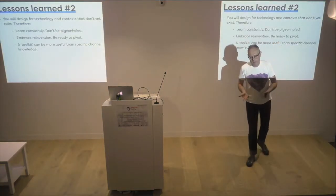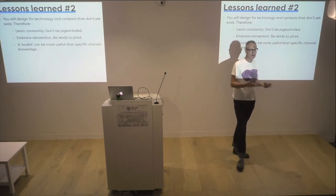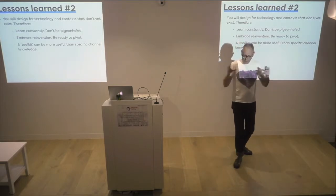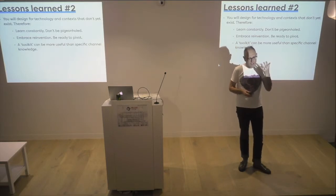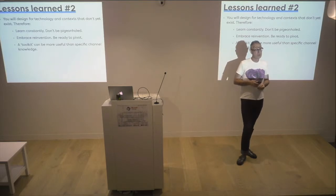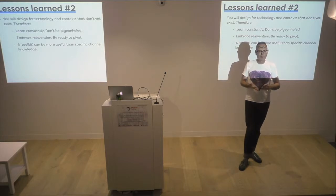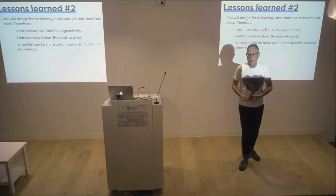If I can be as bold as to give you all some advice: during your careers, you're going to be designing for contexts and technologies that don't exist yet because people haven't invented them. That's kind of mind-blowing. My first piece of advice is to be constantly curious and constantly learn. Embrace that reinvention and be comfortable to pivot into something new. Between 1995 and today I've been webmaster, web developer, web designer, information architect, interaction designer, content, user experience, customer experience. I now talk mainly about design leadership and service design.